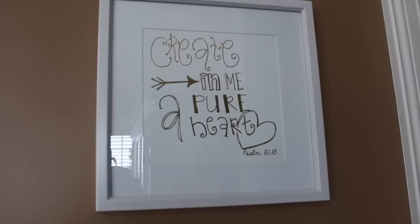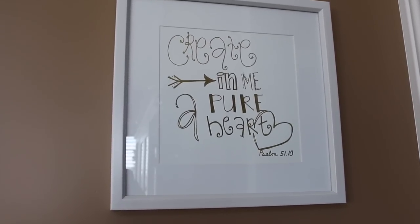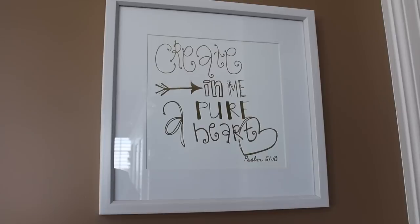I also picked this up at Hobby Lobby. It's not really a Christmas theme, but I just kind of have it here permanently. It says 'Creating in me a pure heart.' And I just absolutely love that — just a nice little Bible verse that I really like.